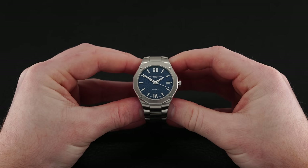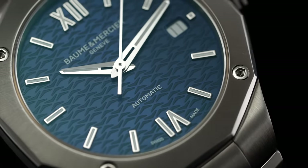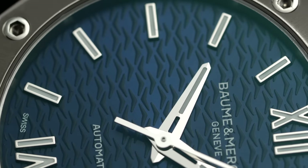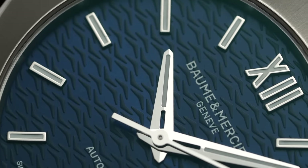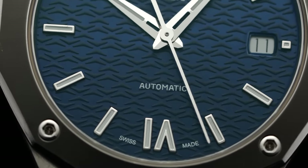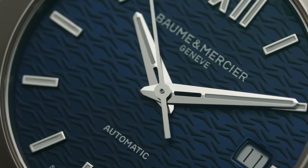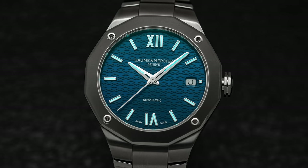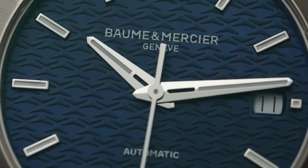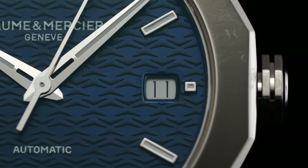Set beneath a flat sapphire crystal, the dial leans into elements often associated with the integrated sports category while showcasing solid finishing for this price range. The watch lacks a sloping rehaut or chapter ring, also omitting any minute track. Applied and polished rectangular indices appear everywhere except noon and six, where oversized Roman numerals are used instead. A stylized dauphine-style handset is executed in polished steel with a small skeletonized element near the base of each hand. Luminescent material adds nighttime utility, and a date aperture at three o'clock shows a simple black-on-white date disc. The central surface features an imprinted geometric design in a reflective navy blue finish.